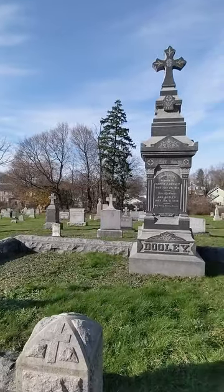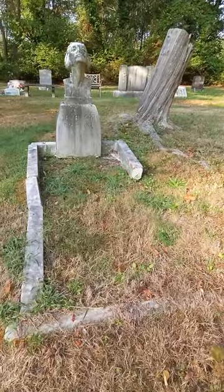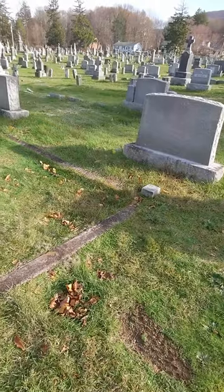Today, I want to talk to you about grave boundary markers, maybe something that isn't super exciting to most people but is really interesting to me.